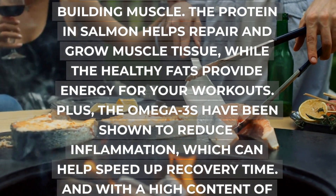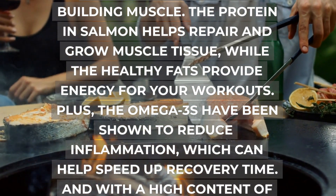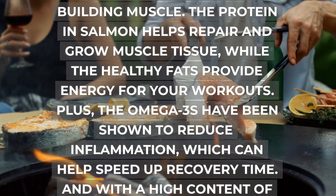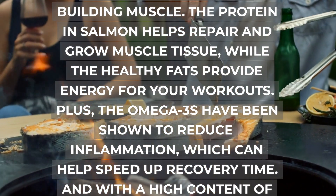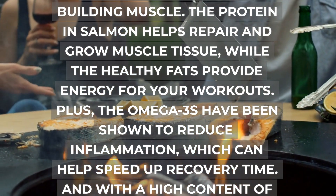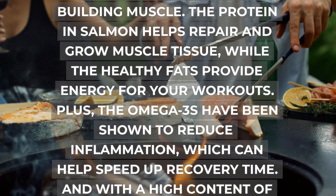Number 1 on the list is salmon. This superfood is packed with protein, healthy fats, and omega-3s, making it the perfect food for building muscle. The protein in salmon helps repair and grow muscle tissue, while the healthy fats provide energy for your workouts. Plus, the omega-3s have been shown to reduce inflammation, which can help speed up recovery time. And with a high content of B12, it can also help boost your energy levels, allowing you to power your toughest workout sessions.